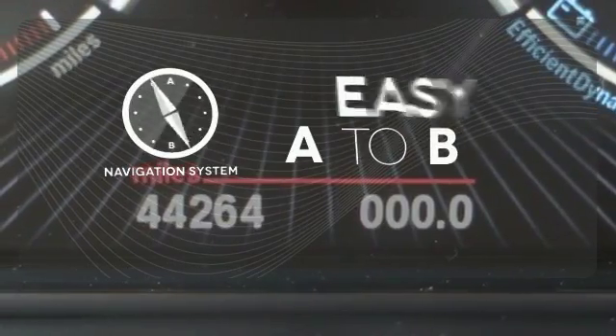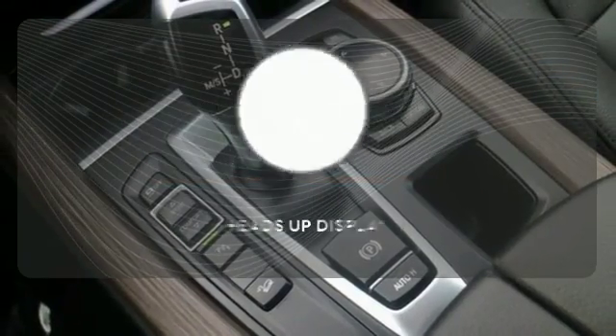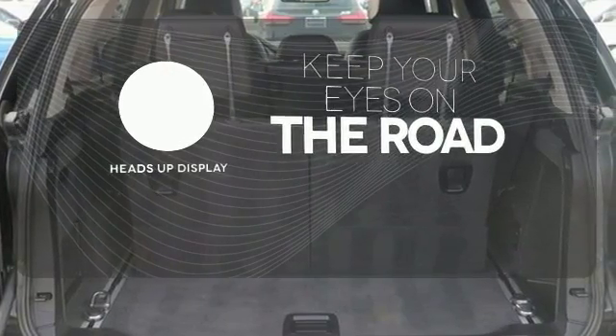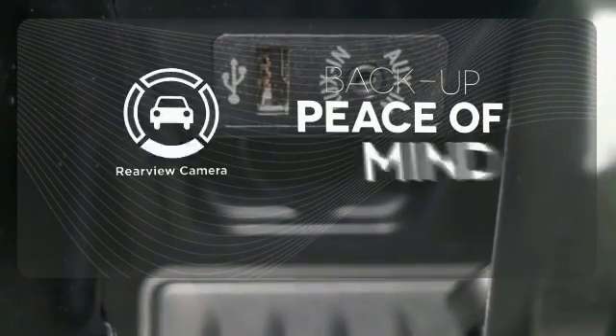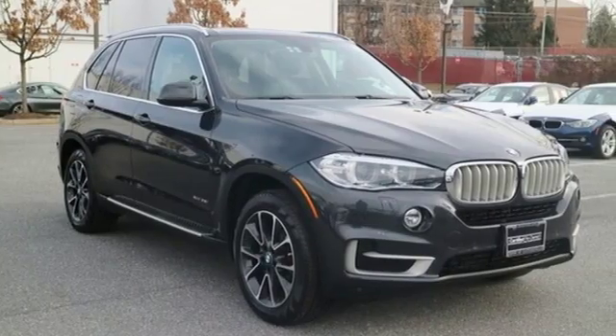Feel confident getting from point A to point B with the navigation system. You don't have to take your eyes off the road for the information you need with the heads-up display. Hindsight is 20-20 with a backup camera. Drive home this impressive X5 today.